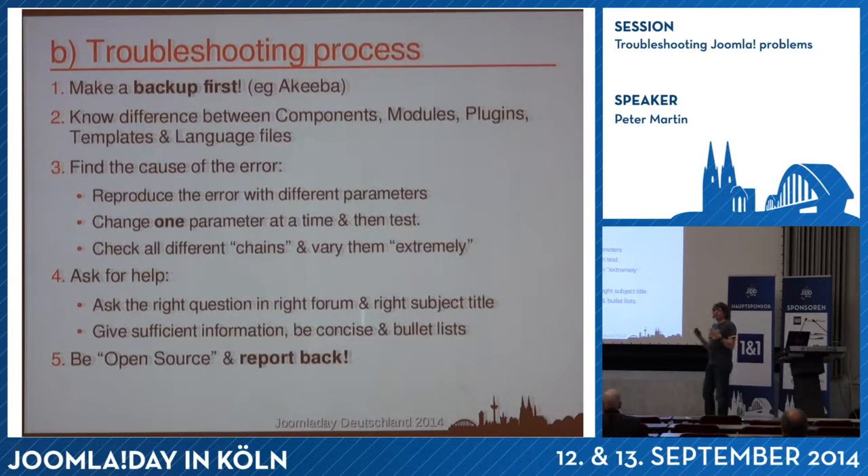You have to know the difference between the different extensions — what's a component, what's a module, or templates. To find the cause of an error you have to be logical. Try to reproduce it at another website or reproduce it with different parameters. Don't change a lot of parameters at once, because if the problem is solved you won't know which parameter did it — change one thing at a time. Also vary things extremely: for instance, if you're adjusting a table border, don't change it from 0 to 1, change it from 0 to 10 so you can actually see it. I often use red colors in templates to see stuff.